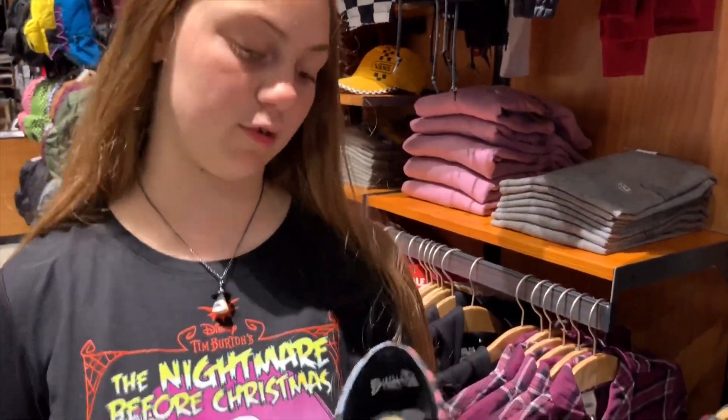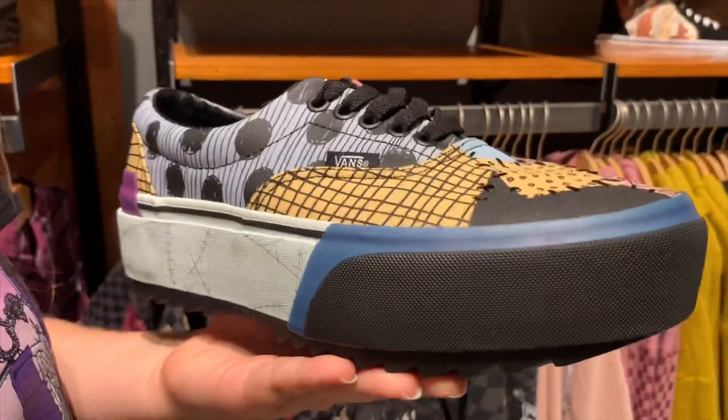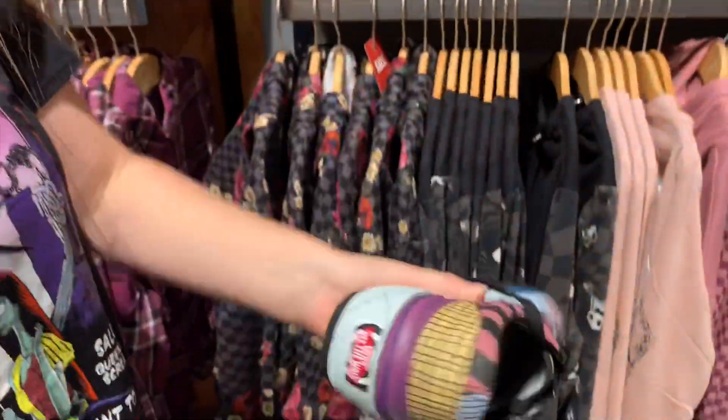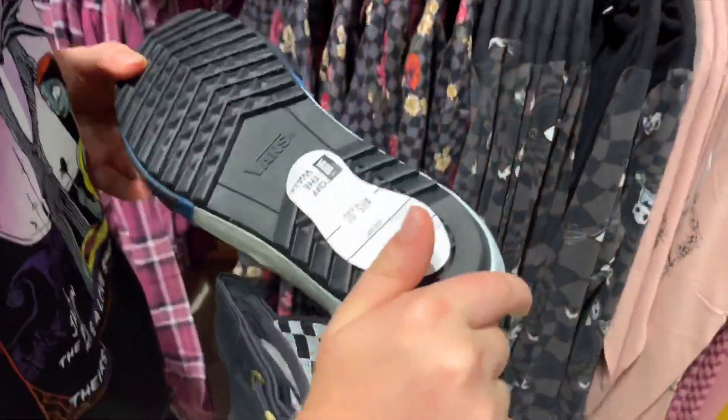Before I showed the kid version of the Sally shoes, but these are the adult version. As you can see it has a thick platform. Yeah I like the platform look — it's kind of Frankenstein-ish. And it's $85.